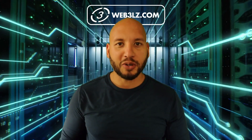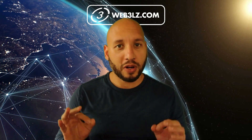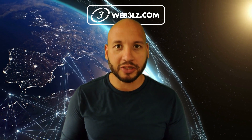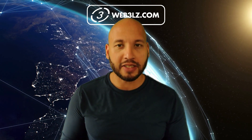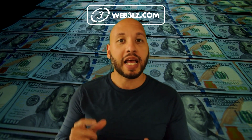My name is Ola, founder of the Web3 Landing Zone — the place where world-class management professionals turn for insights to make more money for their companies, their business partners, and their customers.